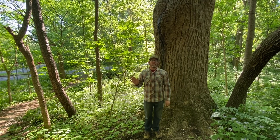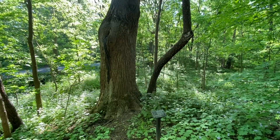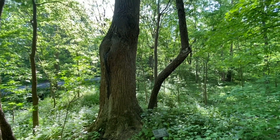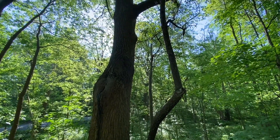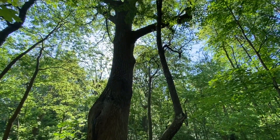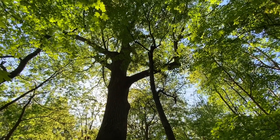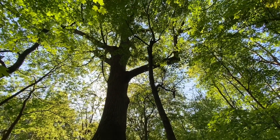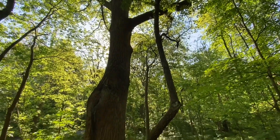Howdy folks! Matt Spaulding with Olmsted Parks Conservancy here in beautiful Cherokee Park, admiring this tulip tree, also known as a tulip poplar or yellow poplar. Liriodendron tulipifera is the Latin name for it, and this is one of our bigger ones in the park. The trunk diameter is over four feet across.